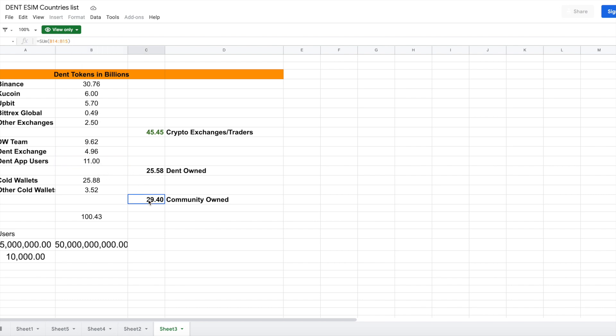When I say cold wallets, I mean tokens not sitting on exchanges but held in individual cryptocurrency wallets like Coinbase, Exodus, or MetaMask. Those 30 billion in cold wallets and 25 billion elsewhere are not actively available on exchanges, so they don't account for price discovery.